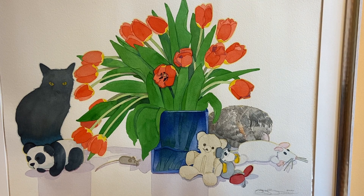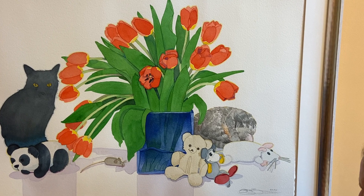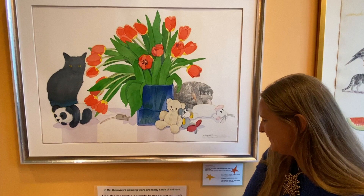It has about the longest title you can imagine, and it describes the painting: Two Cats, Two Bears, Three Mice, and Some Tulips. It was painted in 2020, and it's a gift of the artist, courtesy of Harmony Gallery.